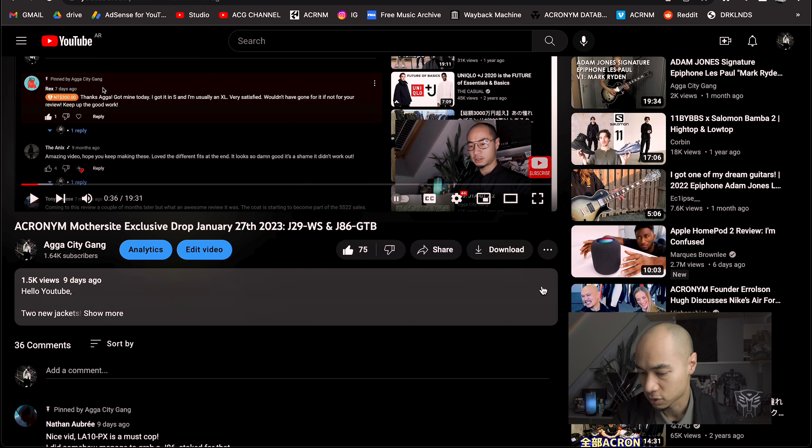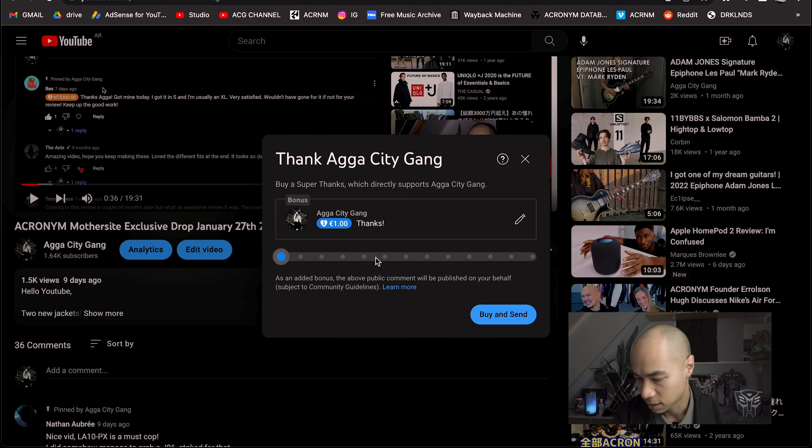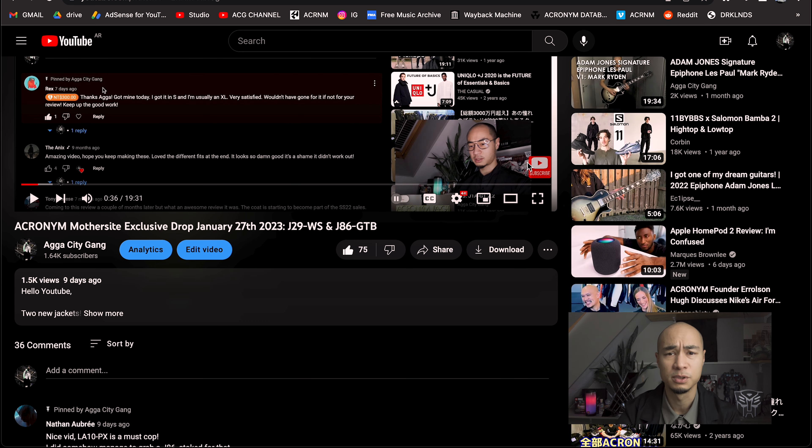Hello YouTube, welcome back to the channel. As you may have already noticed in my last drop video, I was very much attracted to the J29 — and see here, I got it. I was a bit hesitant at first because I can't really afford it, which reminds me there is a new feature on YouTube by which you can thank me financially. If you want to support this channel by clicking the Thanks button and thanking me for whatever amount you like, that would be very much appreciated.